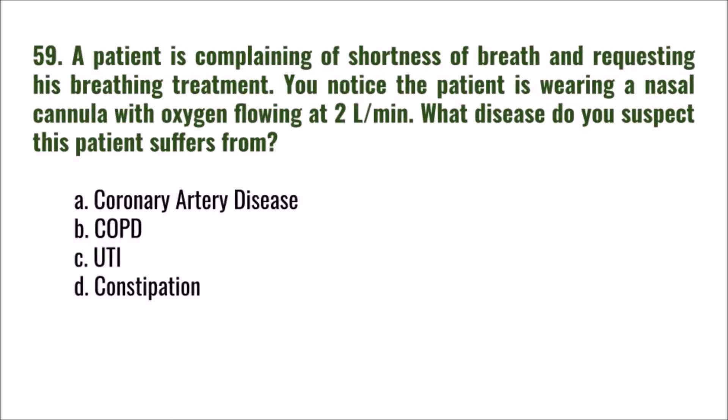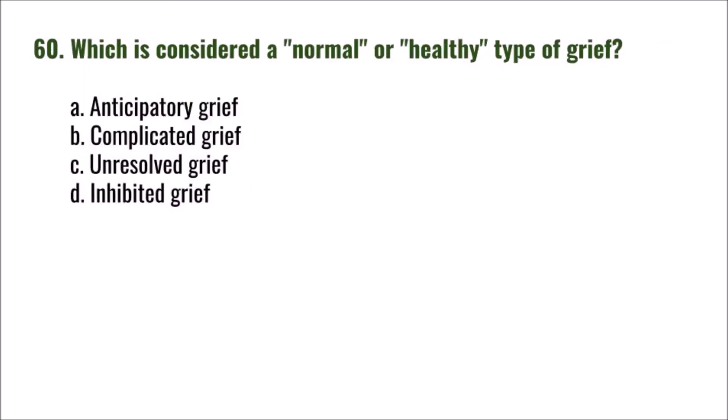Question 59: A patient is complaining of shortness of breath and requesting his breathing treatment. You notice the patient is wearing a nasal cannula with oxygen flowing at two liters per minute. What disease do you suspect this patient suffers from? A) coronary artery disease, B) COPD, C) UTI, D) constipation. The correct answer is B: COPD.